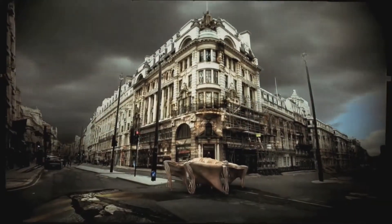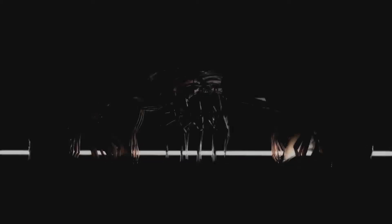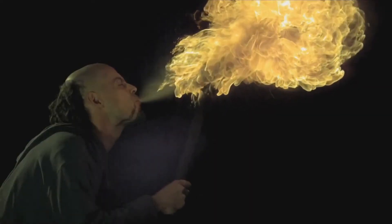Future Forms of Life is a short film based on Theo Jansson's kinetic sculptures. I'm going to leave you with fire breathing at 2,000 frames per second. And as always, thanks for watching.